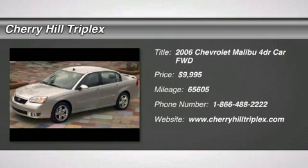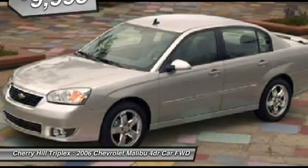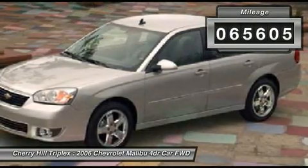The 2006 Chevy Malibu — a combination of performance and fuel economy. The Malibu is a great commuting car and is priced below $10,000. This vehicle has less than 70,000 miles.